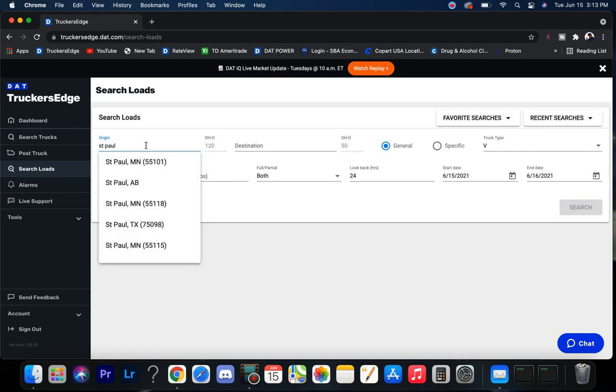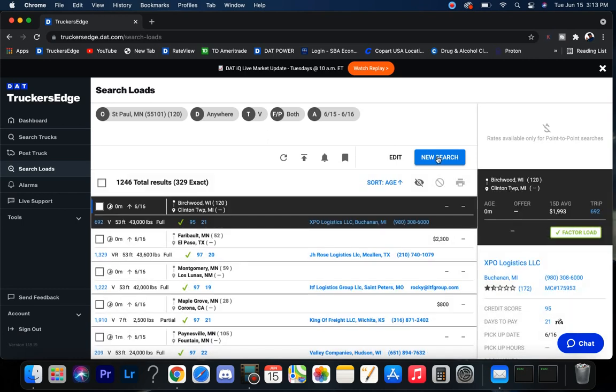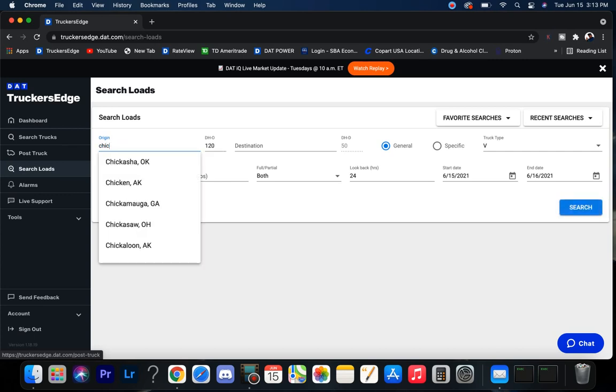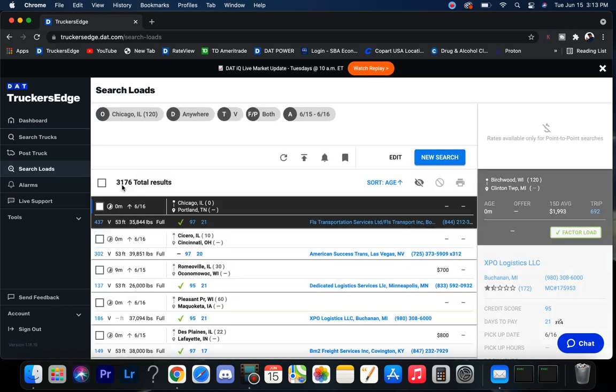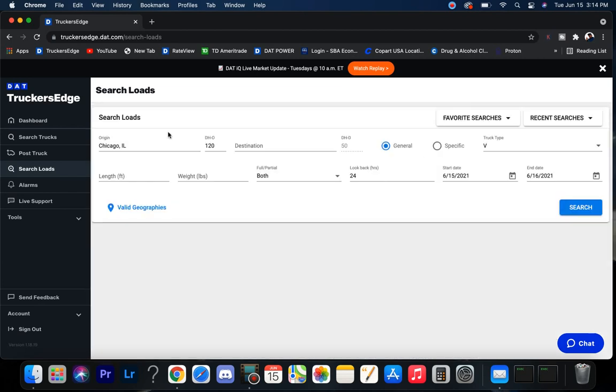St. Paul/Minneapolis area — 329 exact loads, pretty good for them. Let's check out Chicago — coming in with 3,200 in the Chicago market, pretty damn good.